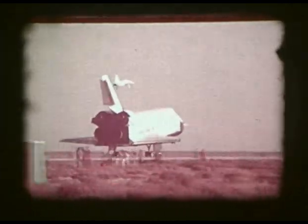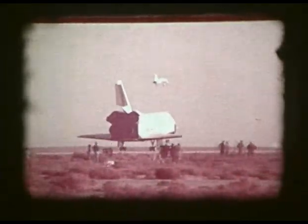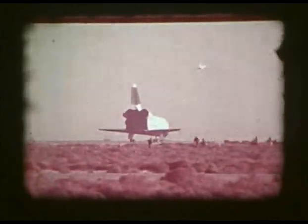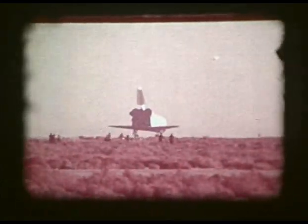The tail cone off flights completed the approach and landing test program, and in October 1977, the first aerodynamic flight tests of the space shuttle orbiter came to a successful conclusion.